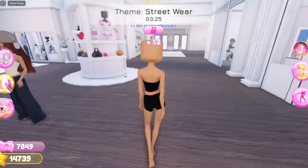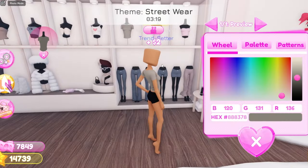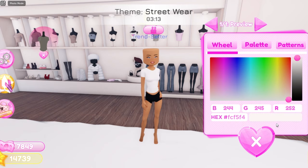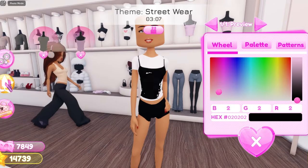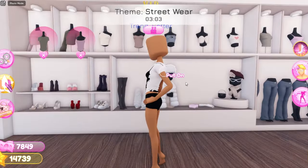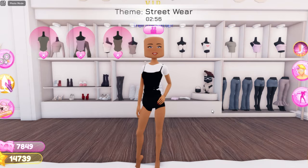Okay, so now for the next outfit hack — we're not going to be in VIP anymore. What you're going to do is grab this shirt right here and have it in white. Now grab this spaghetti strap shirt and have it in black. Then grab this top right here and have it in black. This is what it looks like — now you have this really cute spaghetti strap shirt.